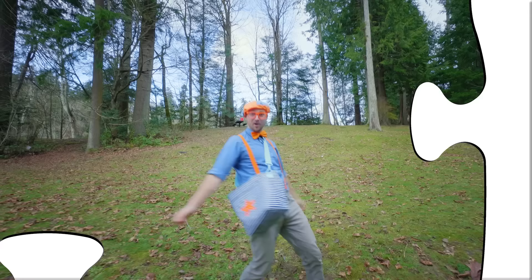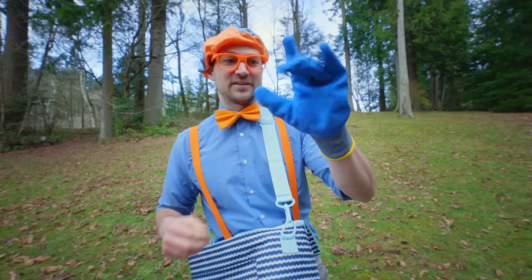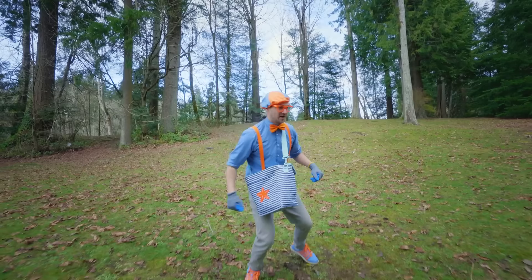The Blippi Cleanup Crew is here! I'm so excited to make sure this place is nice, clean, and tidy. It's really good for our planet to make sure that it's clean and tidy. First thing we need is our cleanup gloves — there's the first glove and here's our second glove. They're the color blue! Let's see if we can find some trash.